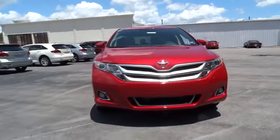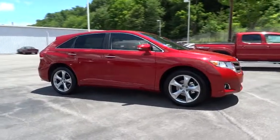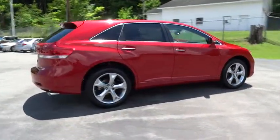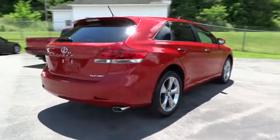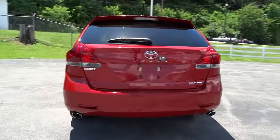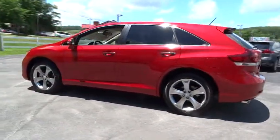The 2015 Toyota Venza blends the attributes of a crossover SUV with those of a wagon. Venza boasts a spacious interior, a powerful and efficient engine, a pleasant driving demeanor, innovative interior storage, and strong crash test scores. You're more than one thing, so is Venza.